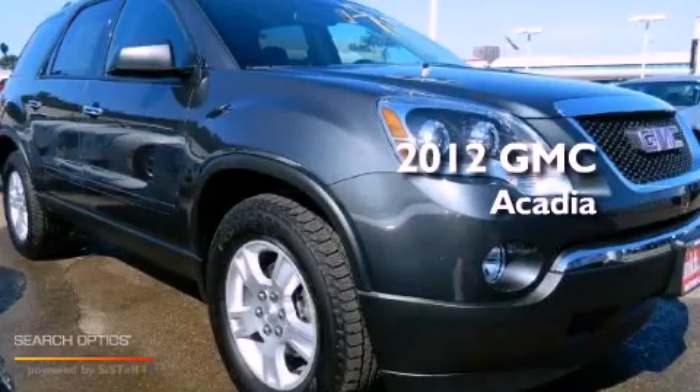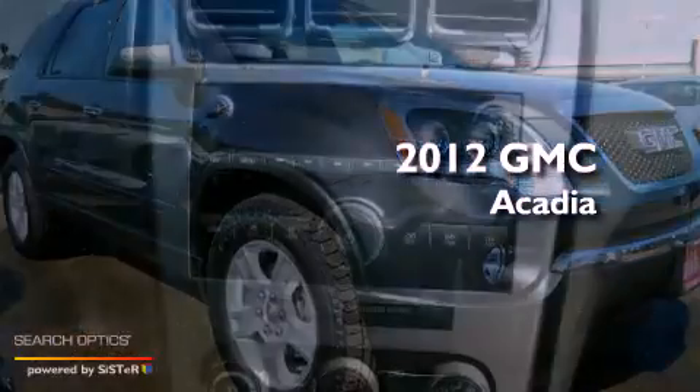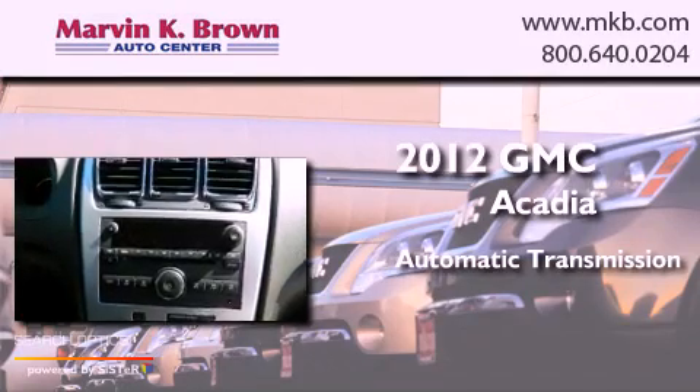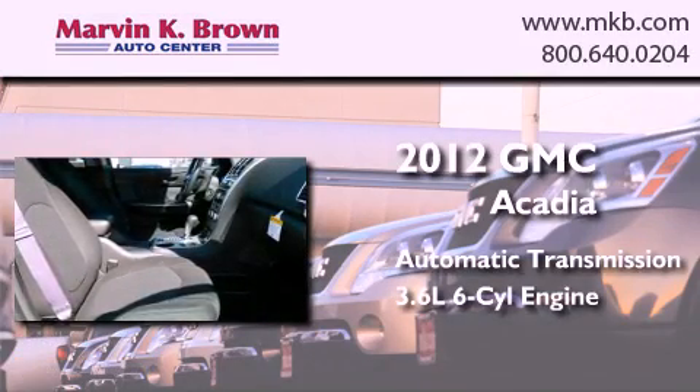This is a brand new 2012 GMC Acadia. This crossover has an automatic transmission and a 3.6 liter V6.